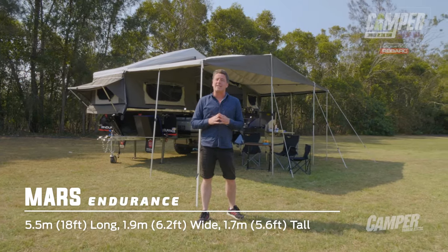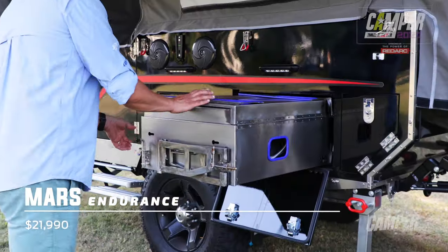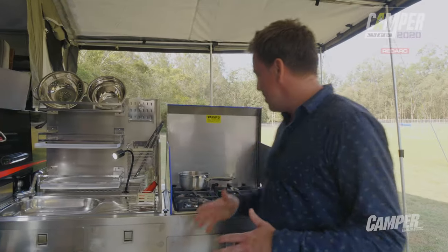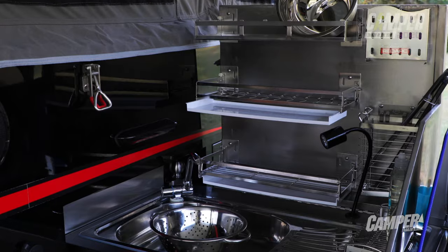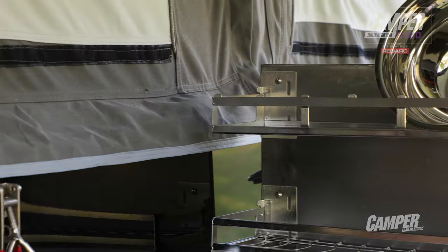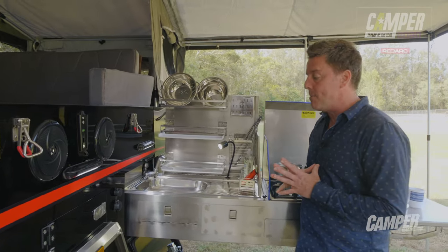And all for a price that will make you jump for joy. The slide-out kitchen in the Mars Endurance is something else. You've got this four-burner stove top, a separate sink and basin area, and this amazing splashback. There's room for cookware to help you make a slap-up gourmet meal.